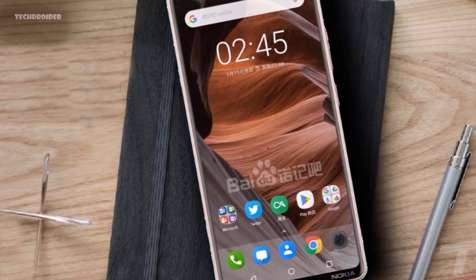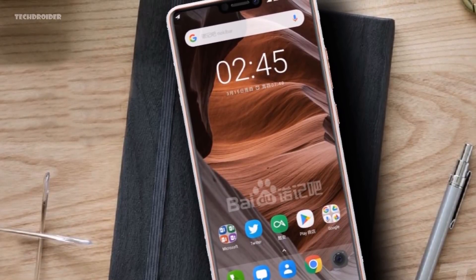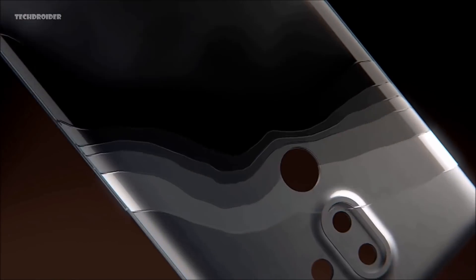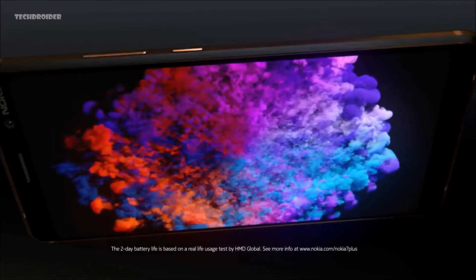Overall, the Nokia X6 is similar to the Nokia 7 Plus in a few specifications, but you get a beautiful near 19:9 display with a notch. Reports from China say it will feature a real design similar to the Nokia 7 Plus, which is great — the Nokia 7 Plus is an amazing smartphone with its copper rim and ceramic-coated back.